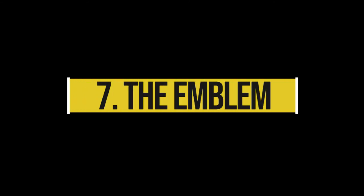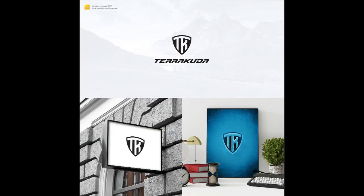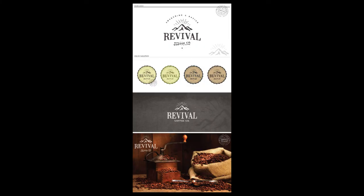Seven: the emblem. An emblem logo consists of font inside a symbol or an icon — think badges, seals, and crests. These logos tend to have a traditional appearance about them that can make a striking impact, making them the go-to choice for many schools, organizations, or government agencies.